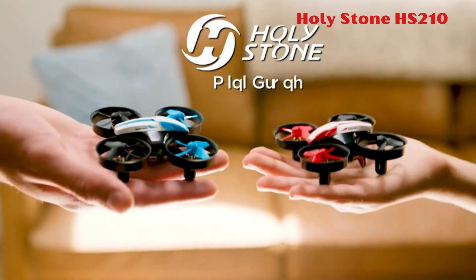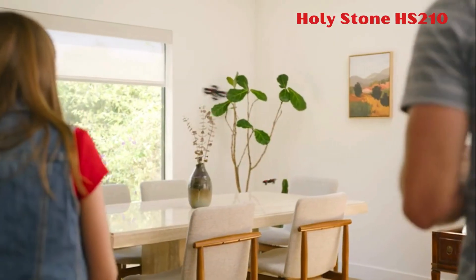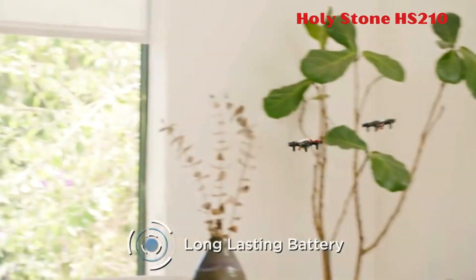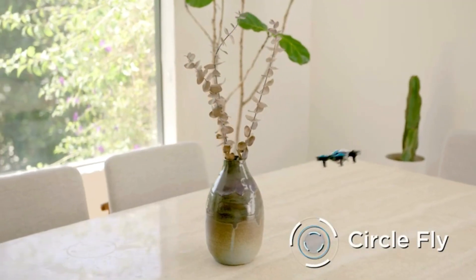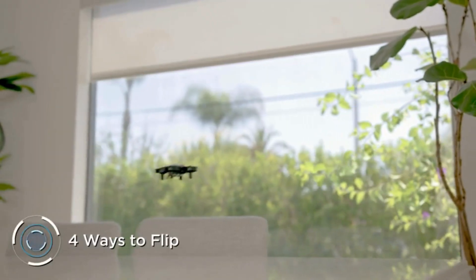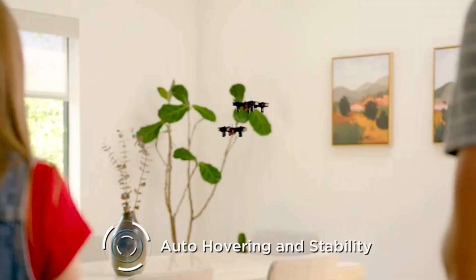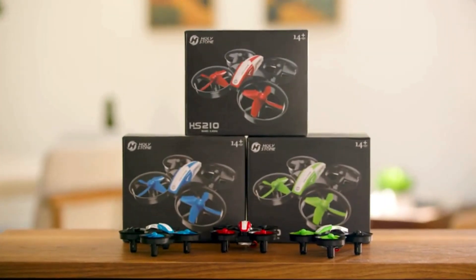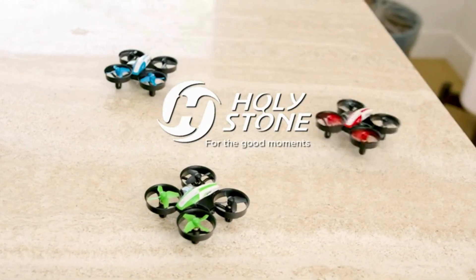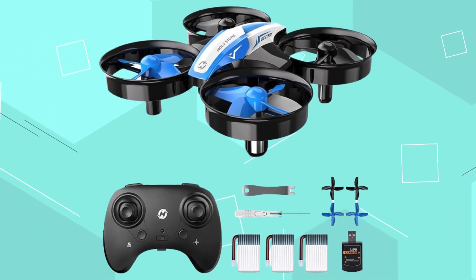Number 5. Holy Stone HS210. The Holy Stone HS210 mini drone is designed for kids and beginners, offering a range of fun features like toss-to-launch, circle-fly, 3D flips, and auto-rotation. It is user-friendly with altitude hold for stable hovering, headless mode for easy direction control, and adjustable speed for different flight proficiencies. The package includes three batteries, extending the flight time up to 21 minutes and eliminating concerns about battery life.